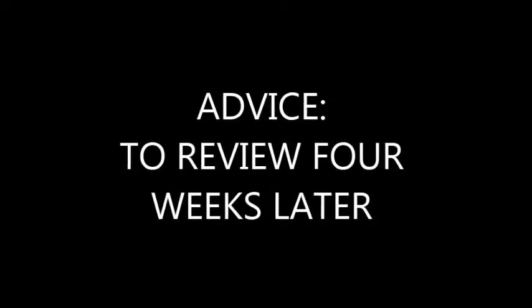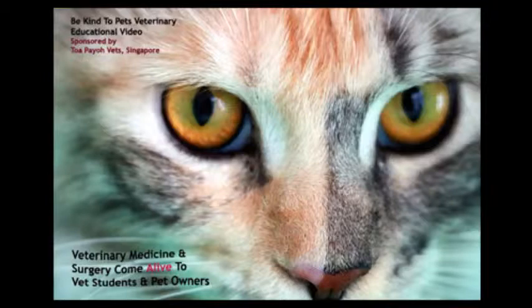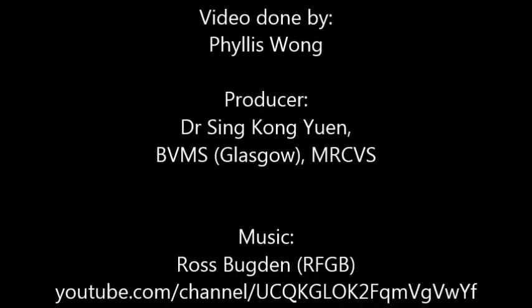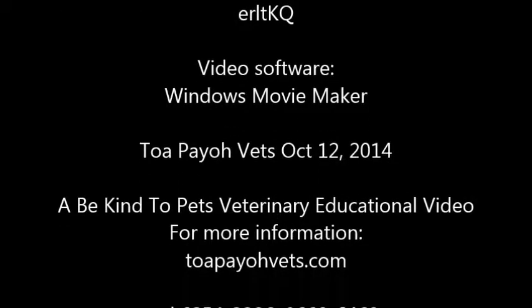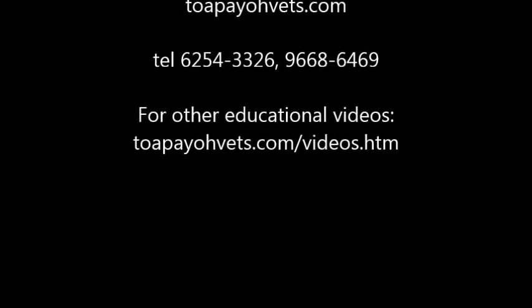The vet advises the owner to return for a review in four weeks. This is a Be Kind to Pet veterinary educational video sponsored by TupiroVet, to be continued.